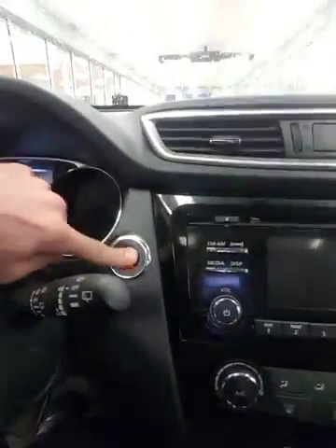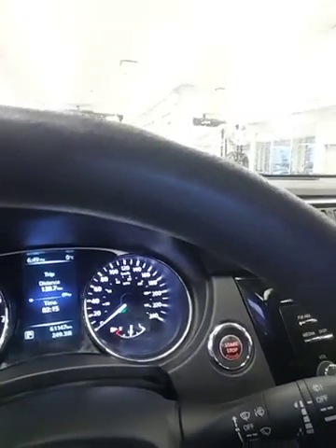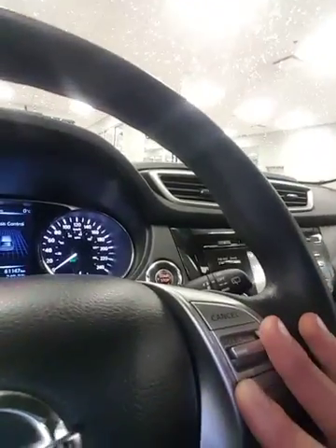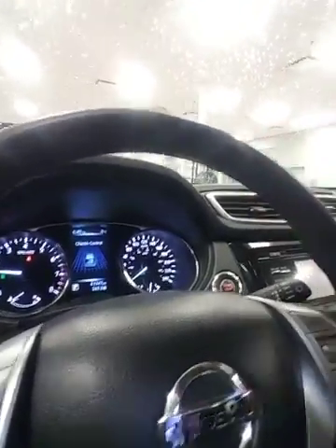I'm going to hop in the driver's seat and show you those features I was telling you about. First things first — push to start. Over here you have your traction control sport mode, so when you really want to push the performance of the vehicle, engage this and you'll see it highlighted on the dash. You'll get the full capacity of the engine. Here's your all-wheel drive lock and your hill descent mode. Right here on the steering wheel you can access your trip computer, fuel economy, tire pressure, all that. And over here you have your cruise control settings and hands-free calling — keeping your hands on the wheel and focused on the road. A great safety feature.